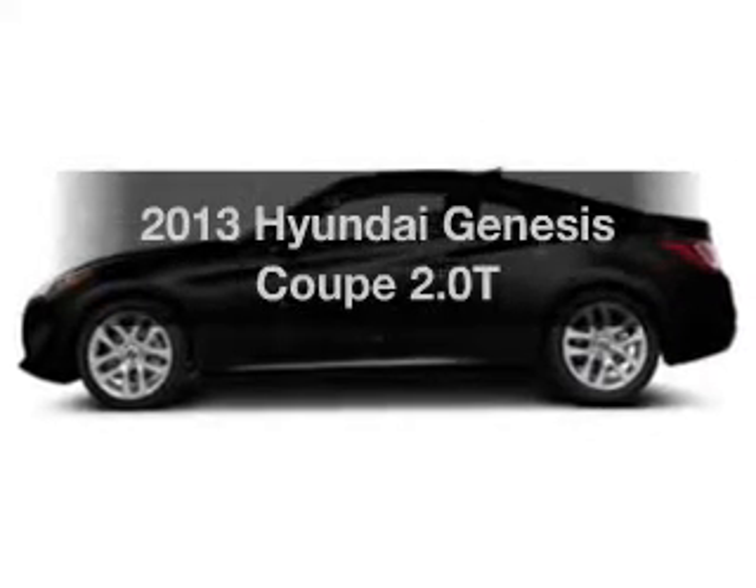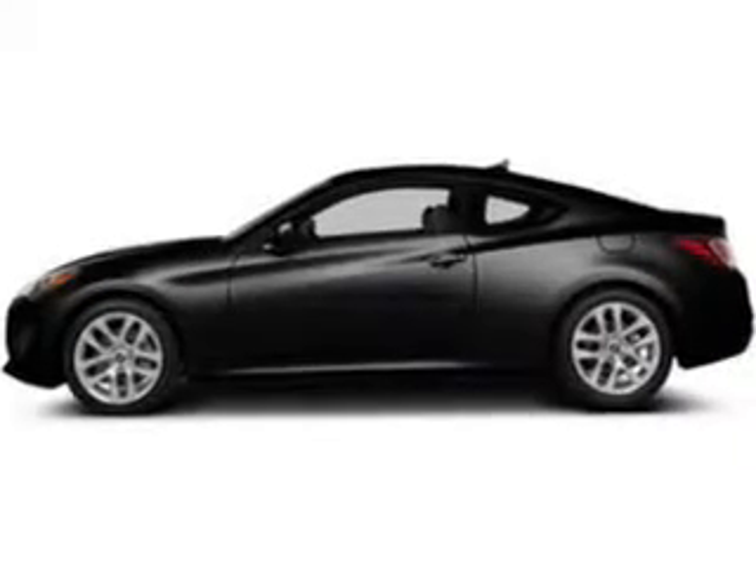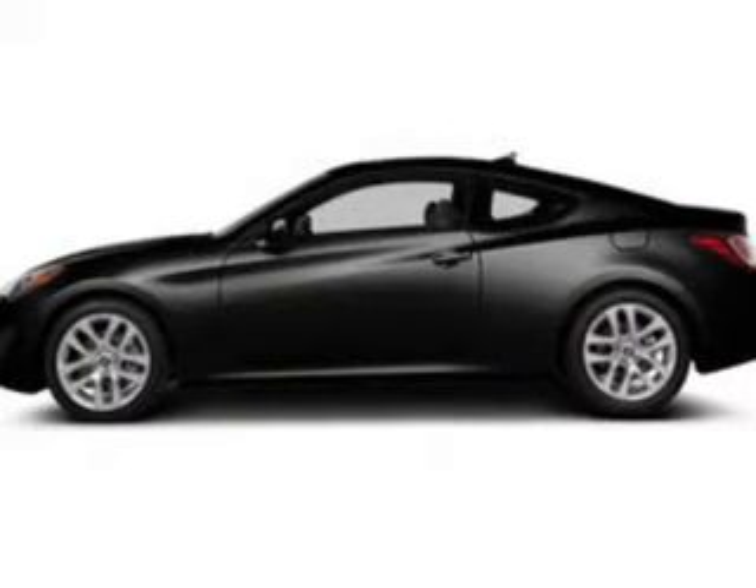Imagine yourself in this 2013 Hyundai Genesis Coupe. If you're looking for a first-rate auto, this one could be yours today.